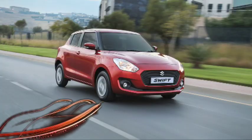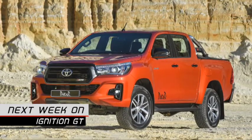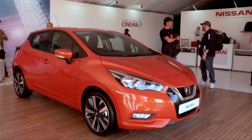And with that, we've come to the end of another show. Do join us again next week for more from the world of motoring, including our driving impressions of the all-new Suzuki Swift. Toyota introduces a Dakar edition of the evergreen Hilux, while Nissan's eagerly awaited Micra also takes a bow. But until next time, please buckle up and drive safely out there.